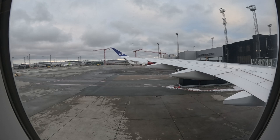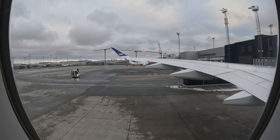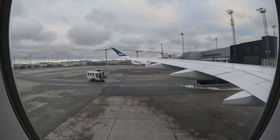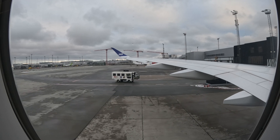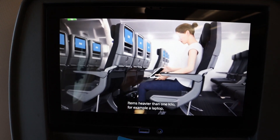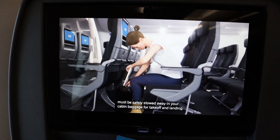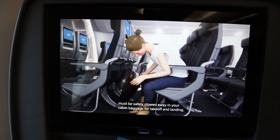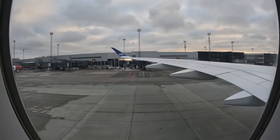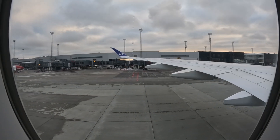Should you sleep during the flight, make sure to keep your seatbelt outside your blanket so that the cabin crew will not need to disturb you in case of unexpected turbulence. To release the oxygen you will have to pull quite hard. Place the mask over your nose and mouth as quickly as you can. Items heavier than one kilo, for example a laptop, must be safely stowed away in your cabin baggage for takeoff and landing. Opening the doors will automatically inflate the evacuation slides.